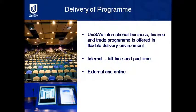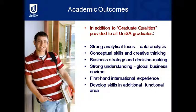The program is available in full-time and part-time mode, and also available online and externally. One of the strongest features of the program is the set of skills that students pick up, which is valued by employers: a strong analytical focus with data analysis, strong conceptual skills and creative thinking, business strategy and decision making — all within a strong understanding of the business environment — plus that additional functional area in another discipline.